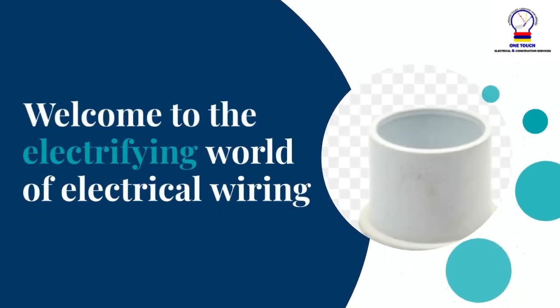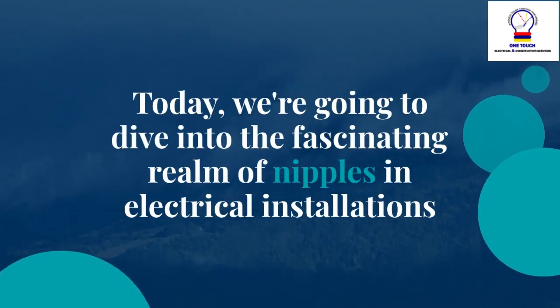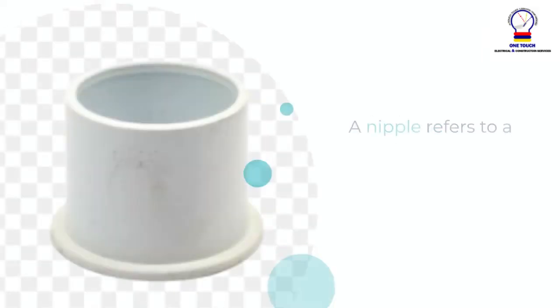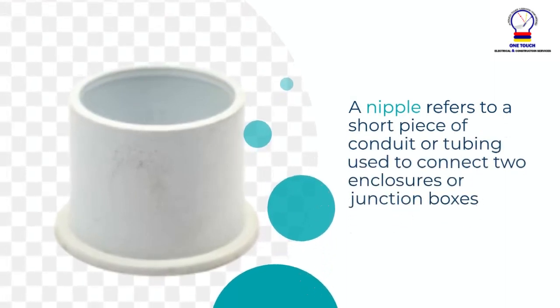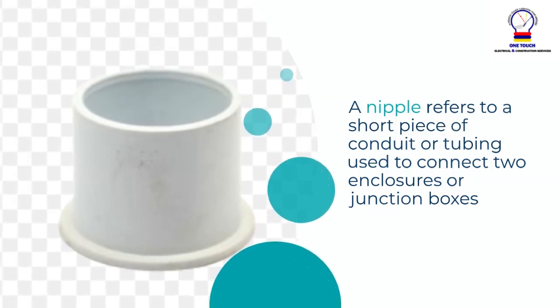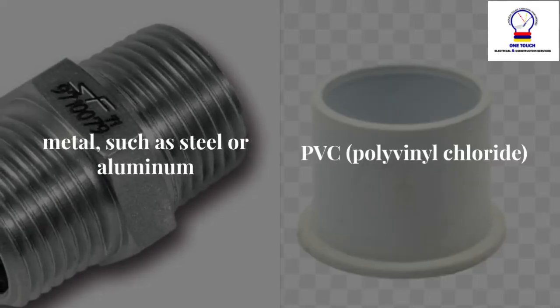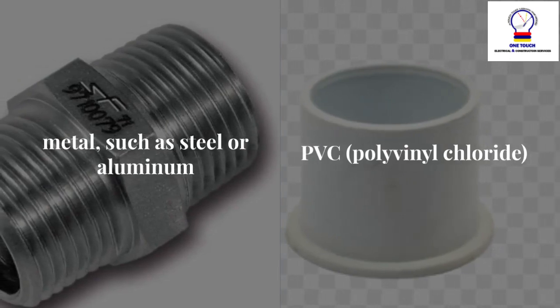Welcome to the electrifying world of electrical wiring. Today we're going to dive into the fascinating realm of nipples in electrical installations. In electrical wiring, a nipple refers to a short piece of conduit or tubing used to connect two enclosures or junction boxes. Nipples are typically made of metal, such as steel or aluminum, or PVC, polyvinyl chloride, and come in various lengths to accommodate different distances between enclosures.